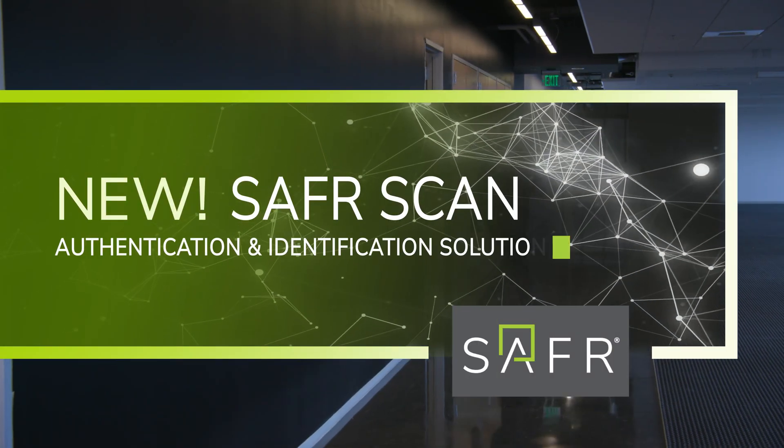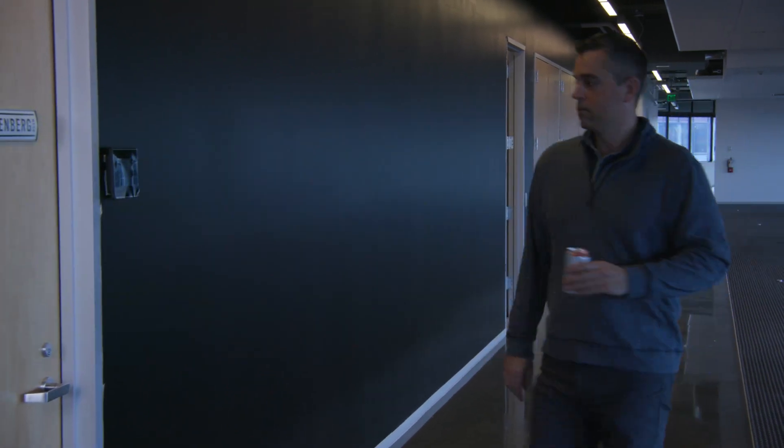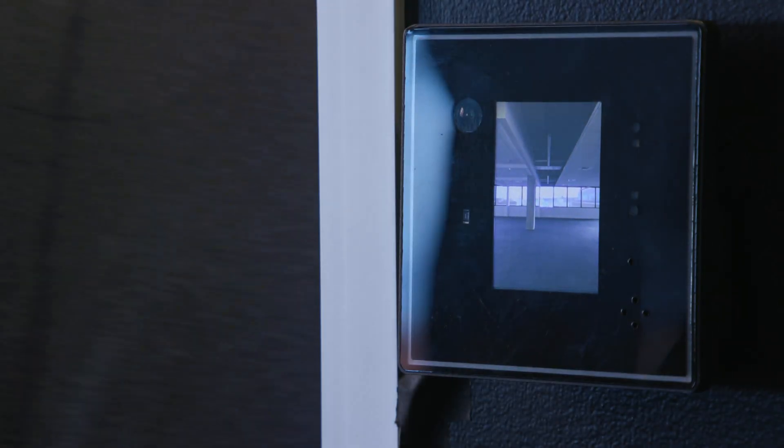Introducing SaferScan, the first full-featured intelligent biometric access control edge solution priced for broad-based applications.